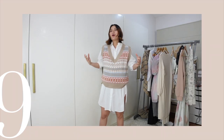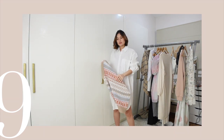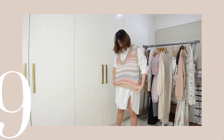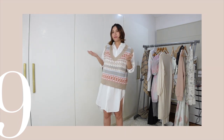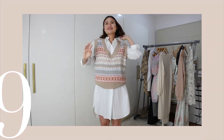Here I'm just wearing a plain oversized polo dress. You can wear it as is, or play around with a vest. I got this knitted vest last year, and since it's already September, I feel it's a bit Christmassy and a bit Korean.